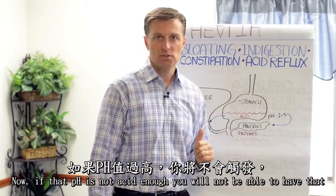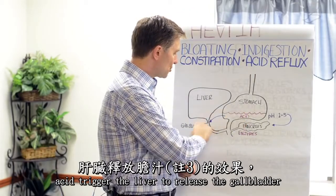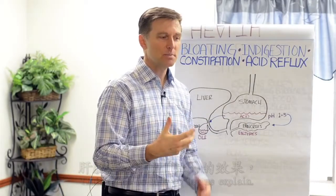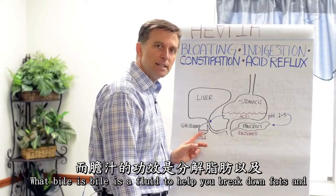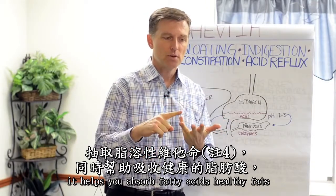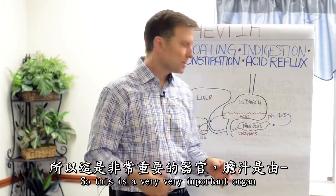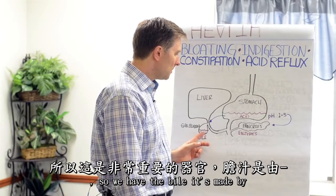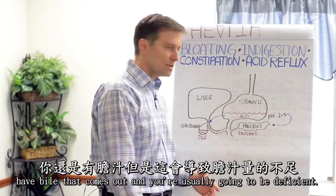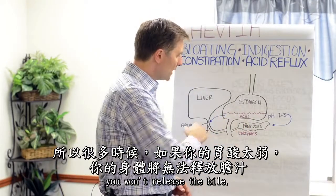If that pH is not acid enough, you will not be able to have that acid trigger the liver to release the gallbladder fluid, which is bile. Bile is a fluid to help you break down fats. It extracts fat-soluble vitamins and helps you absorb fatty acids and healthy fats, which basically make up all your cells. Bile is made by the liver but stored by the gallbladder. If you don't have a gallbladder, you still have bile that comes out, but you're usually going to be deficient.